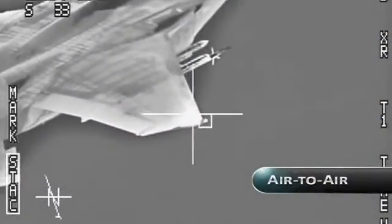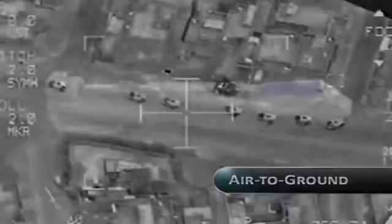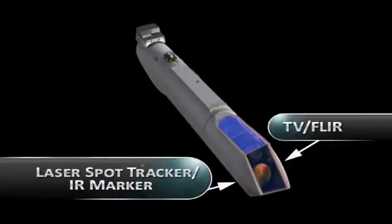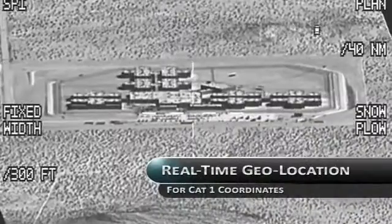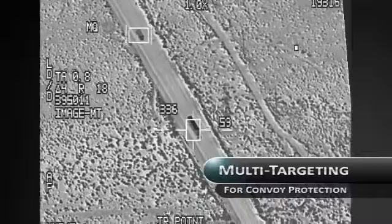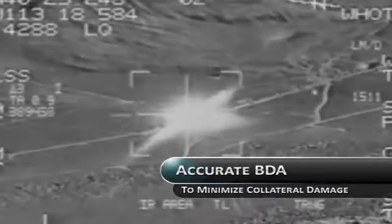Whether in an air-to-air engagement, tracking maritime targets, or protecting ground forces, fourth-generation sensors and enhanced state-of-the-art image clarity permit real-time geolocation, single-pass target identification, multi-targeting, laser spot tracking, and accurate bomb damage assessment.